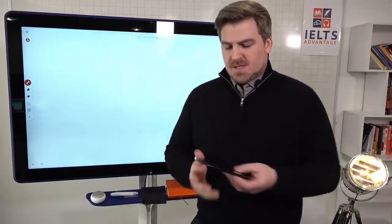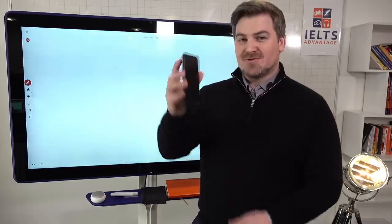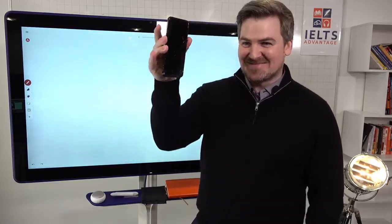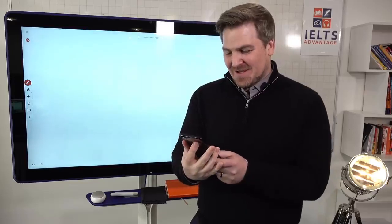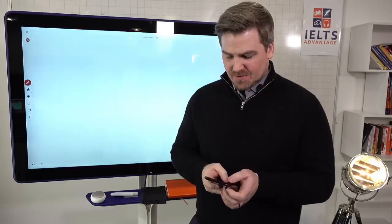I'm going to take my broken phone — I dropped it, you can see the glass is broken — and see if you guys have any questions about grammar.